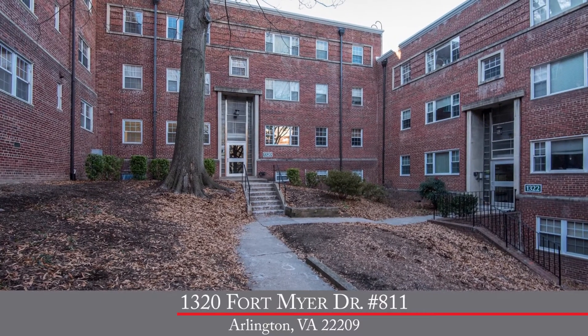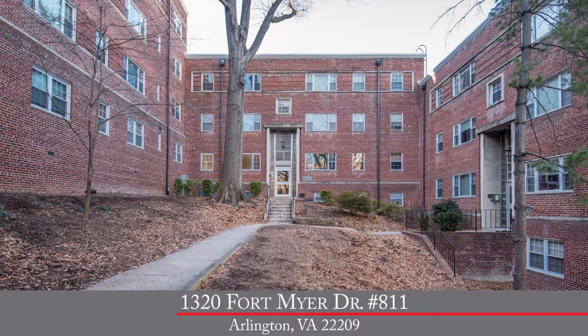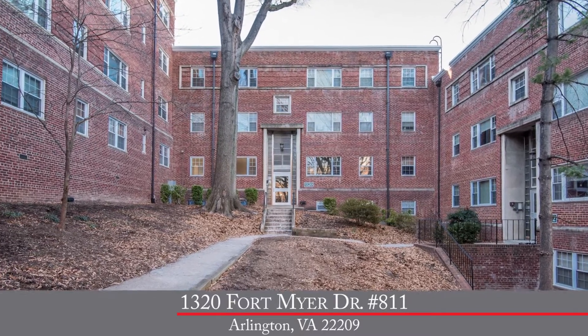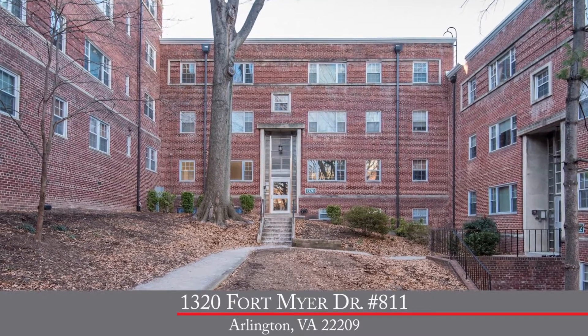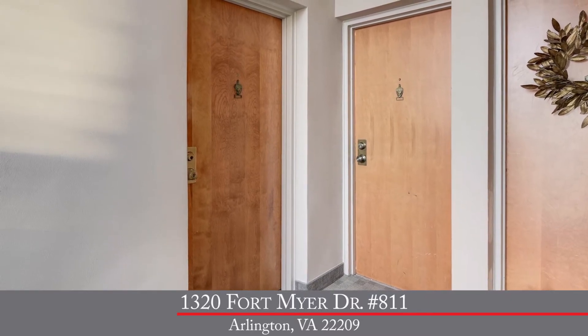Today we take you to the quiet Westmoreland Terrace condominium community, tucked away just off of Route 50 next to Fort Myer in the heart of Arlington, Virginia. With beautifully landscaped grounds, there's plenty of off-street parking too.